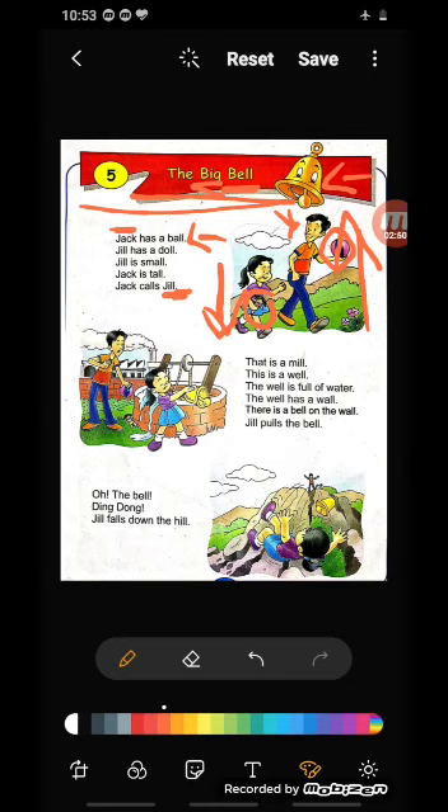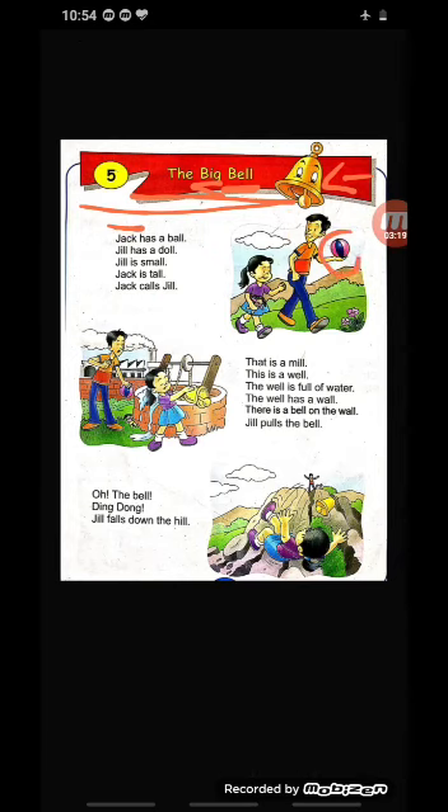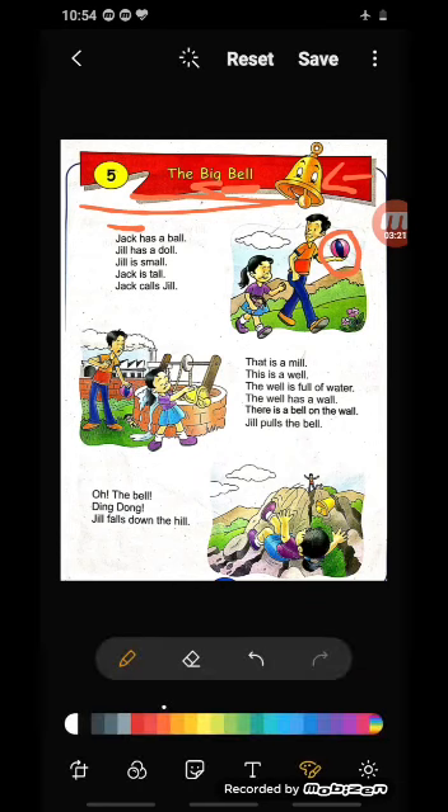Now, Jack calls Jill. Who calls Jill? Jack — and Jack is the boy. He calls Jill. Now I will explain it in Hindi also. Jack — you can see it in the picture. Jack's spelling is J-A-C-K, Jack. Okay?